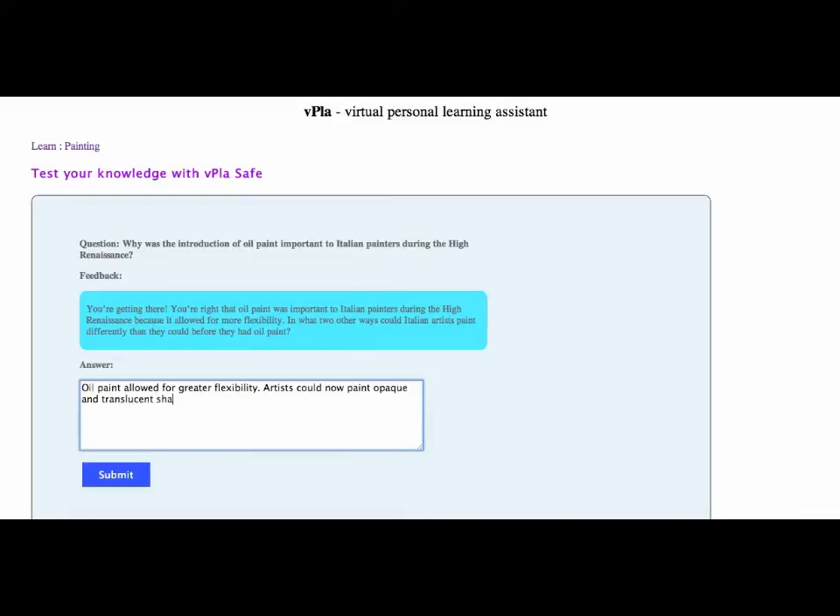Sometimes a question has multiple correct answers. Thus, Cogni will keep providing you hints until you answer the question fully. A student here is making mistakes, but the system continues to provide valuable feedback.